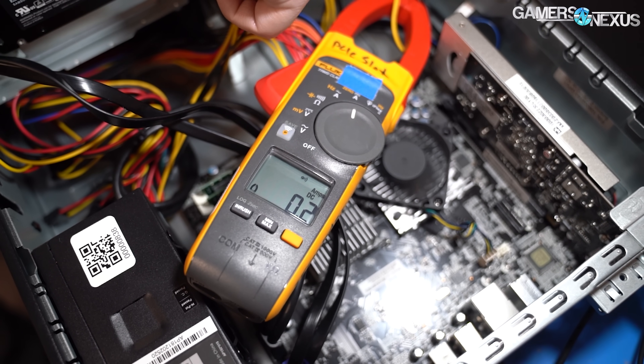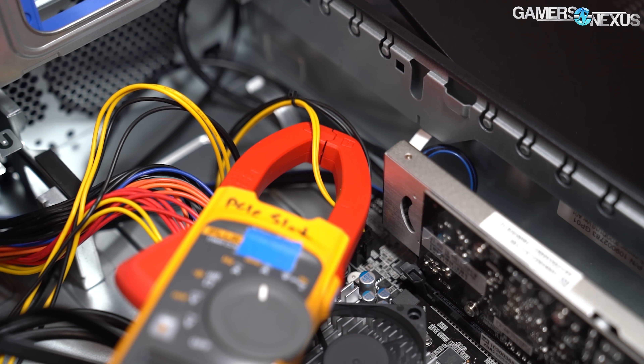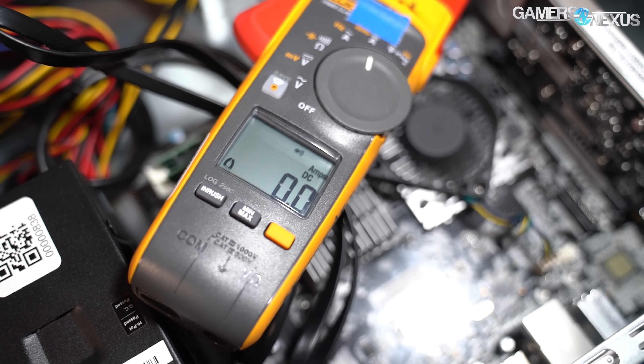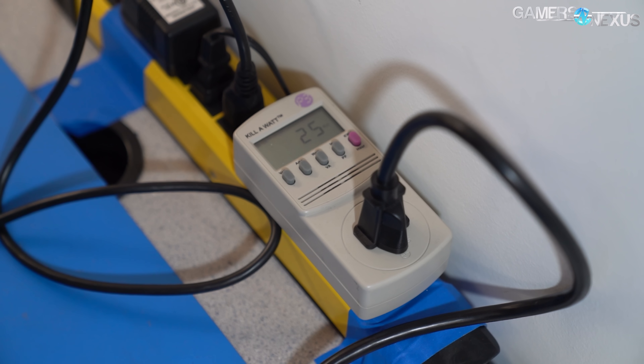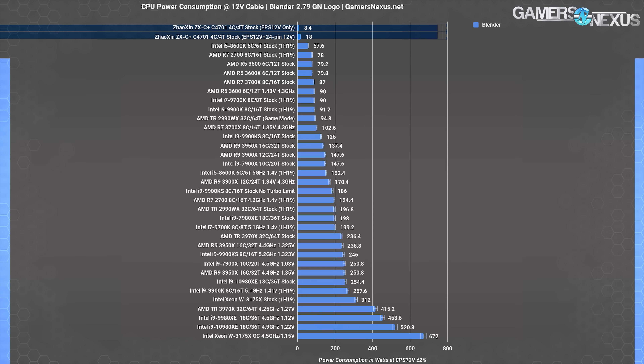We attempted to measure CPU power consumption with a current clamp over the 4-pin EPS 12V power cable. The clamp read 0.0 amps at desktop idle, and a wall meter read just 25 watts for full system power draw idle. With the logo rendering and CPU at 100% utilization, the clamp only read 0.7 amps — 8.4 watts — and the full system wall draw was 51 watts. The CPU heatsink was barely warm to the touch.